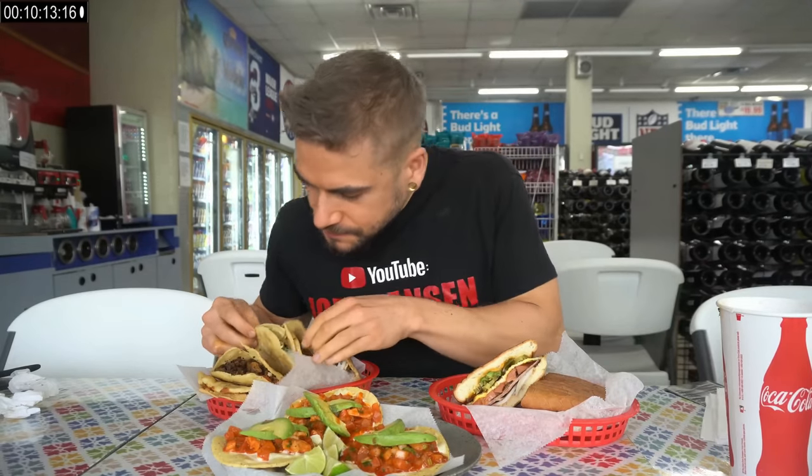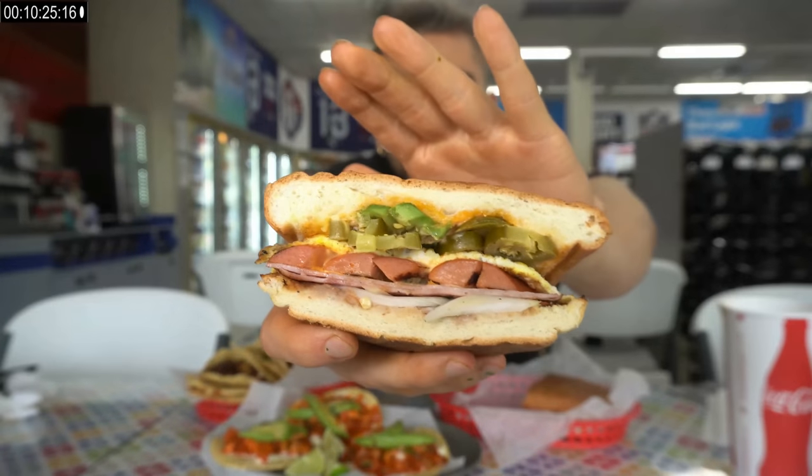Then we have the torta, all the tostadas, and we have the gorditas — which I'm super pumped to get to because these look awesome. I love the way it's almost like a hot pocket, just awesome. I'll go with the torta first. The tostadas are already cooled off a bit. But this torta looks delicious — lots of different sauces and everything on here. I do enjoy a torta.